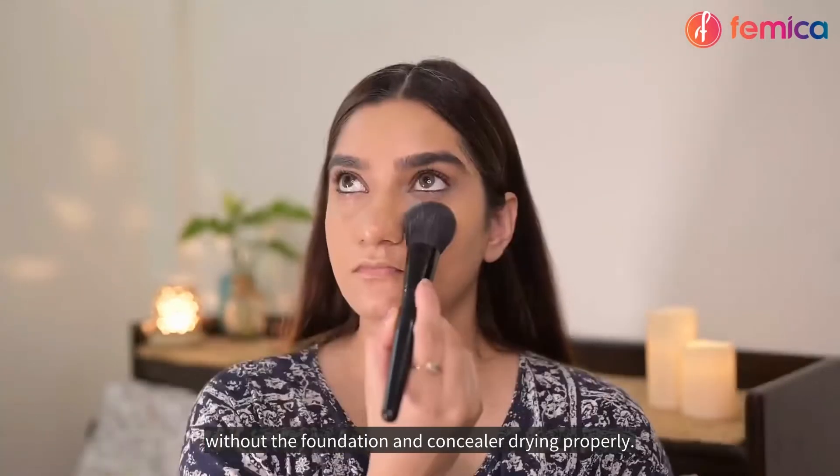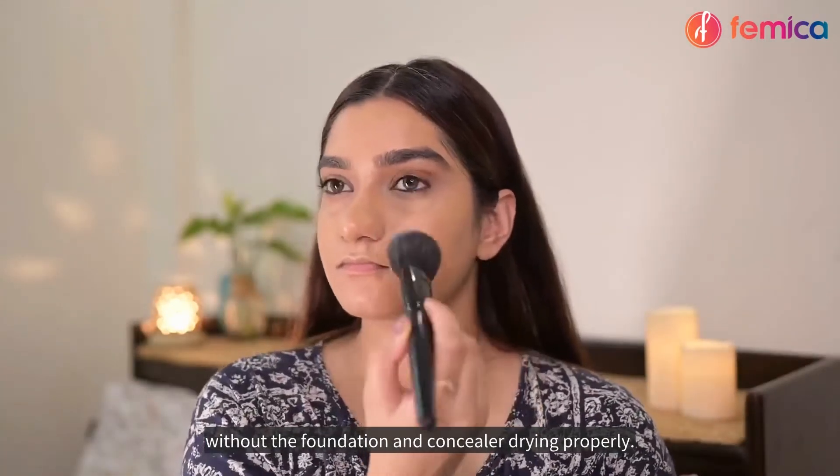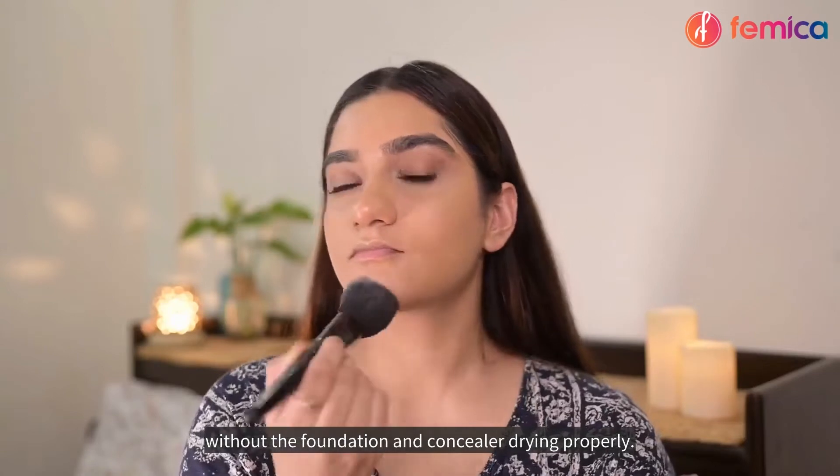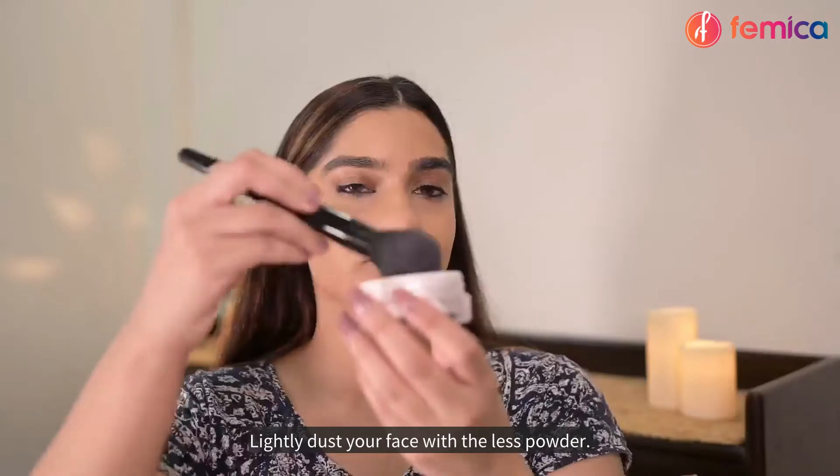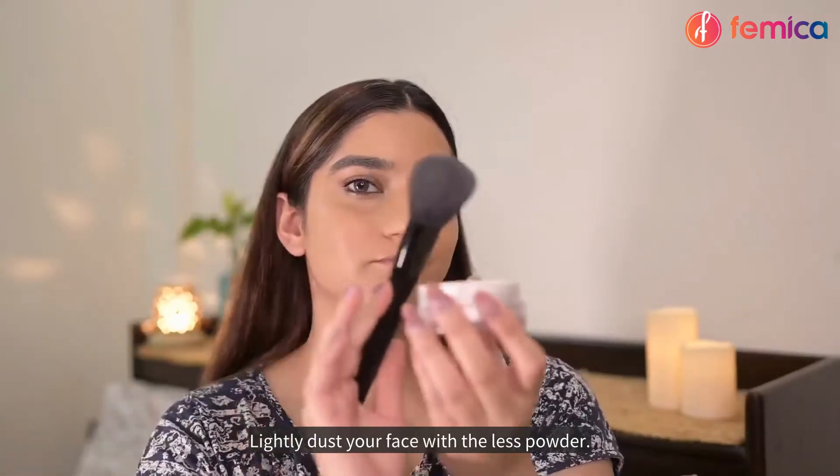Don't apply heavy powder on your face without the foundation and concealer drying properly. Lightly dust your face with a loose powder instead.